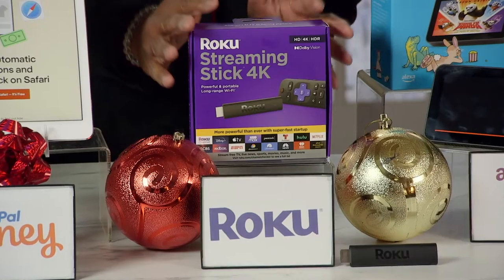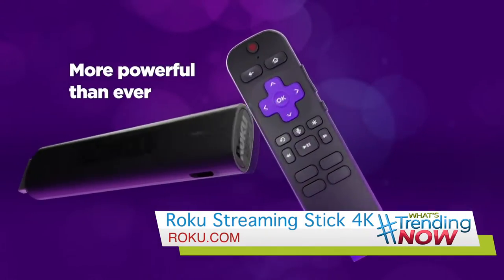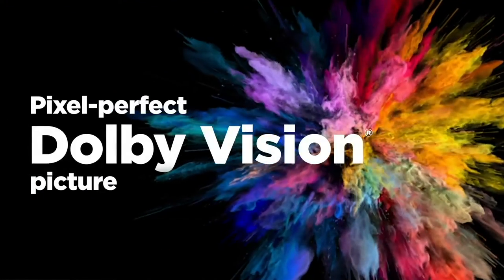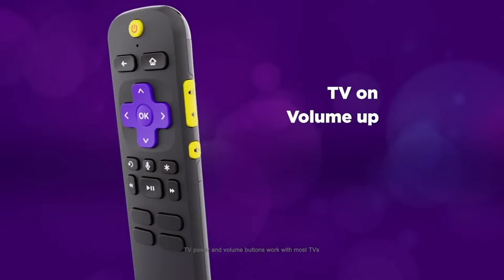The award-winning Roku Streaming Stick 4K is the perfect gift for avid streamers. It's so portable and you can go anywhere with it, and it easily hides behind the TV. It's got long-range WiFi, Dolby Vision picture quality, and it's two times faster. So no worries about spotty connectivity.